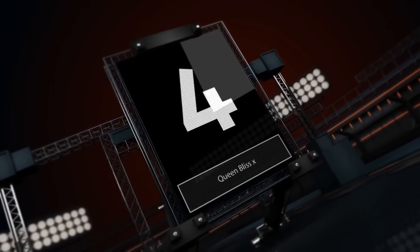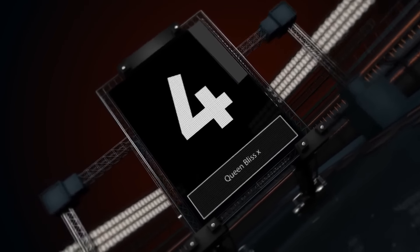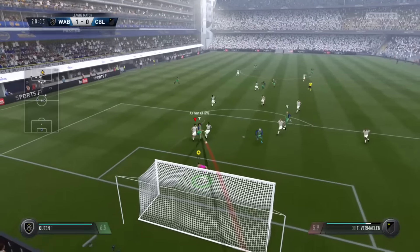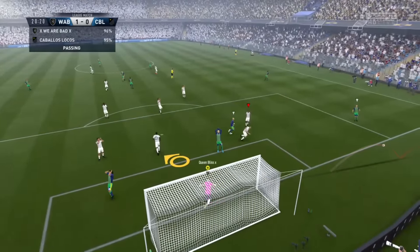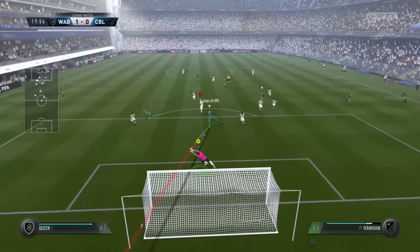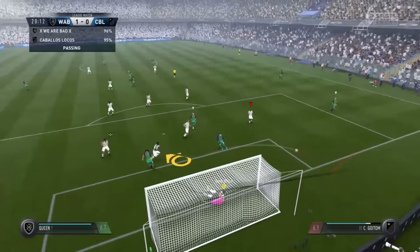At number four we have Queen and Bliss X. Build-up play at the moment, plays the ball into the middle, takes the first shot onto the post, gets up — look at that animation — just flicks it away, kind of like a slap away. It looks really, really nice and it's just really satisfying when you get those animations. Really nice save, well done.